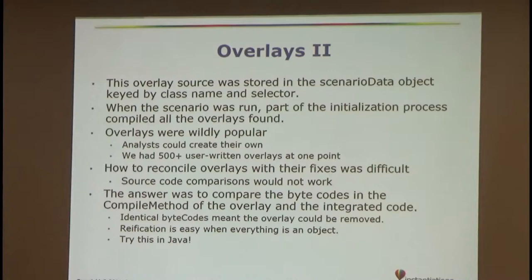Overlays were very popular. During the one-year period where there was no real J-WARS office, one user — a bright woman but not really a programmer — wrote almost 500 overlays. When we got the project back, one task was to find out which overlays were already in the code and which were just overlays. I was sitting in the shower one morning and thought: bytecodes — we'll compare the bytecodes. That's how we managed to identify and incorporate the ones that weren't already in the code.